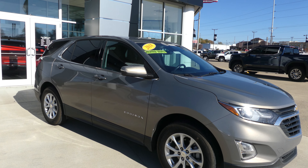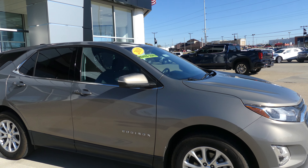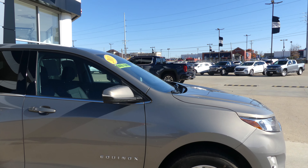Hello and welcome back to your Buick GMC online showroom. Today we're gonna have a quick look at this 2018 Chevy Equinox.